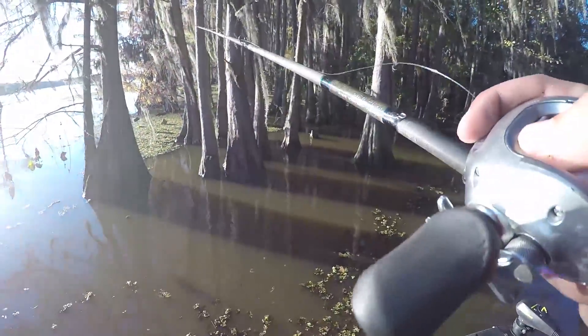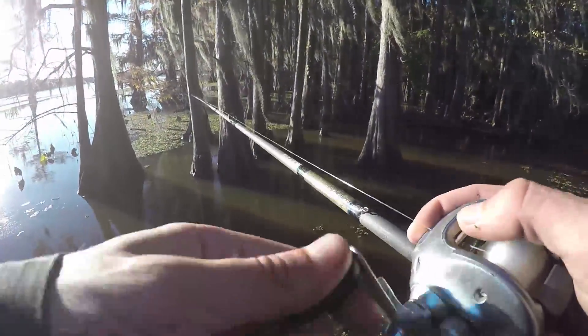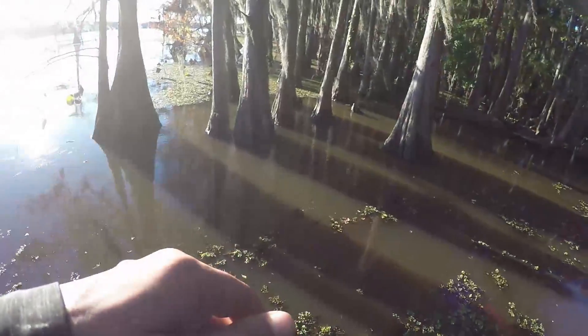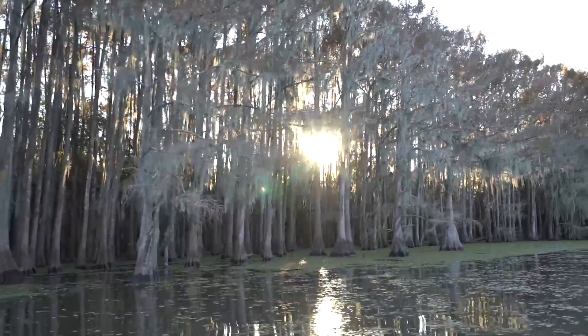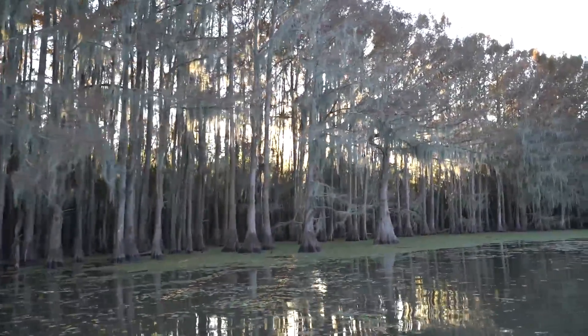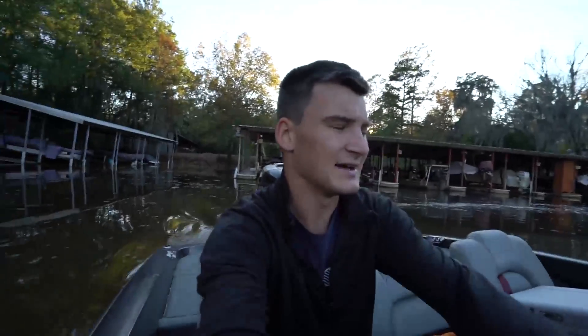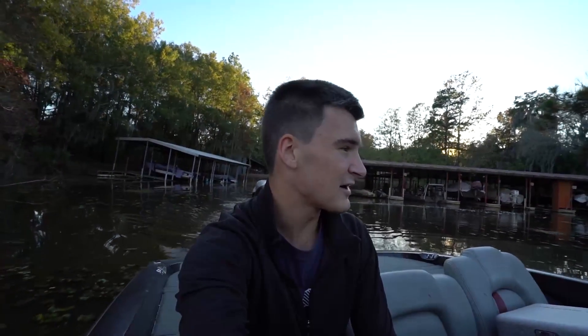If you guys like flipping and pitching, this is the lake for you — there are endless targets everywhere. I fished all around and did not get another fish unfortunately. We have about 20 minutes until sunset, so I'm going to pull my boat out and figure out where I'm going to camp and show you guys more of my setup. That cooler is going to be key — you will see.